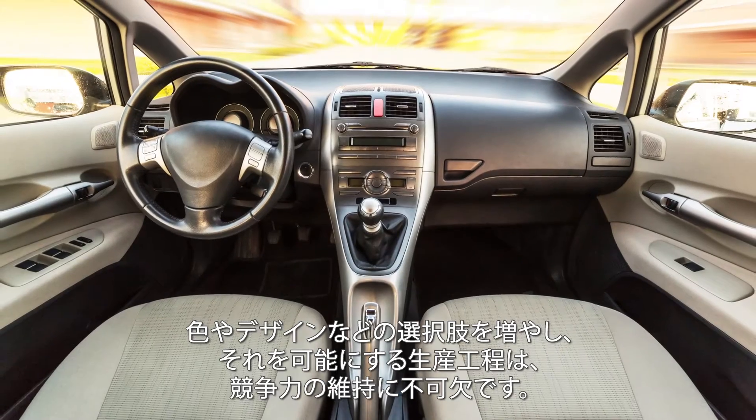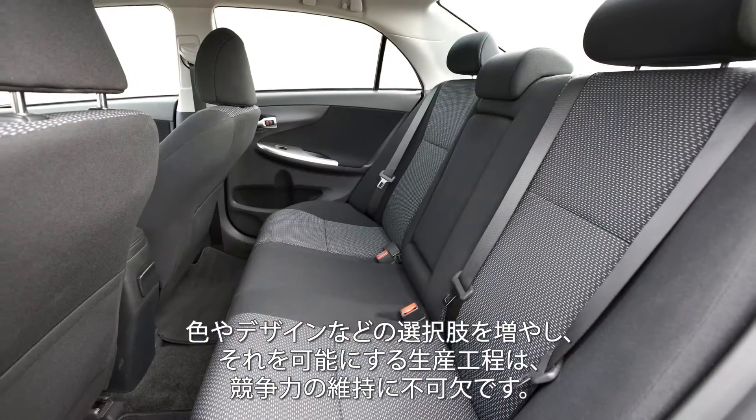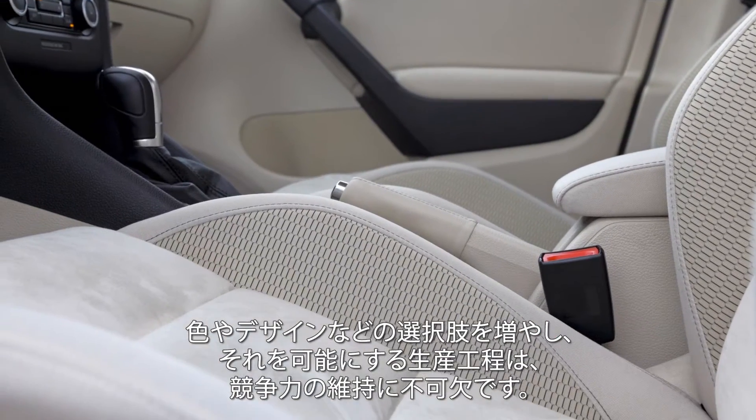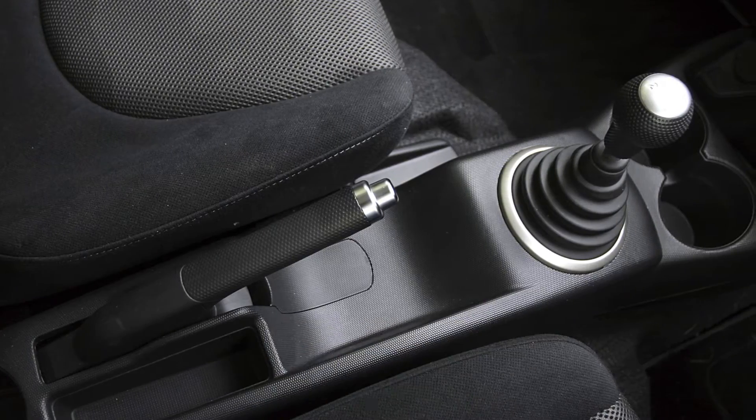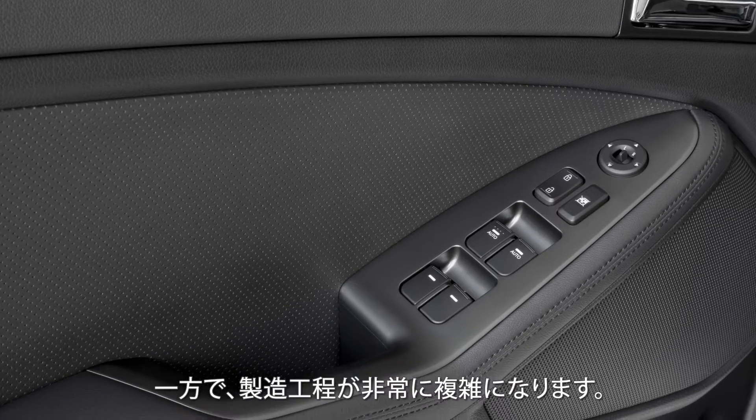To stay competitive in the automotive industry, manufacturers have to adapt their processes so they can give car buyers more — more colours, more styles and more choices. This adds an unprecedented level of complexity to the manufacturing process.